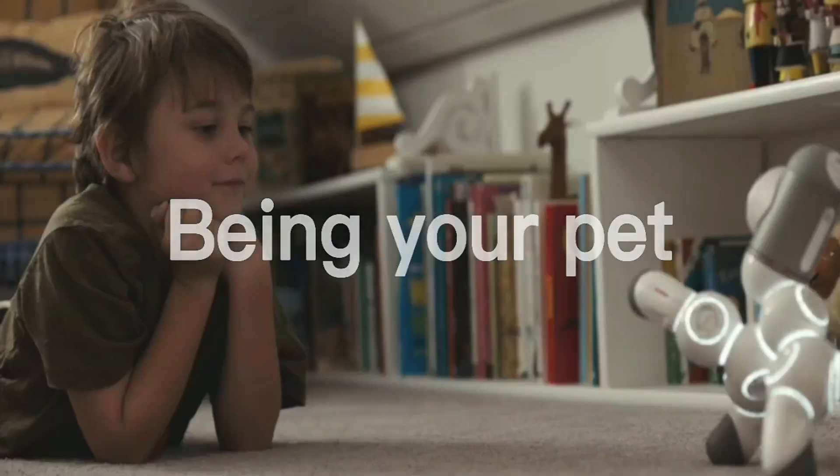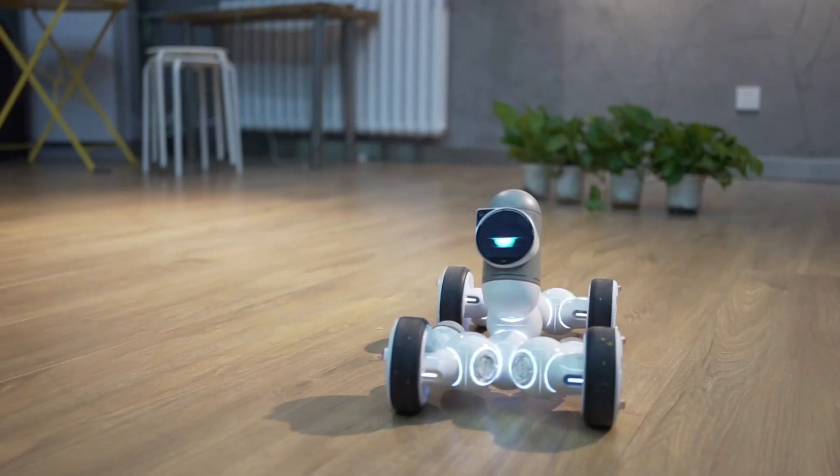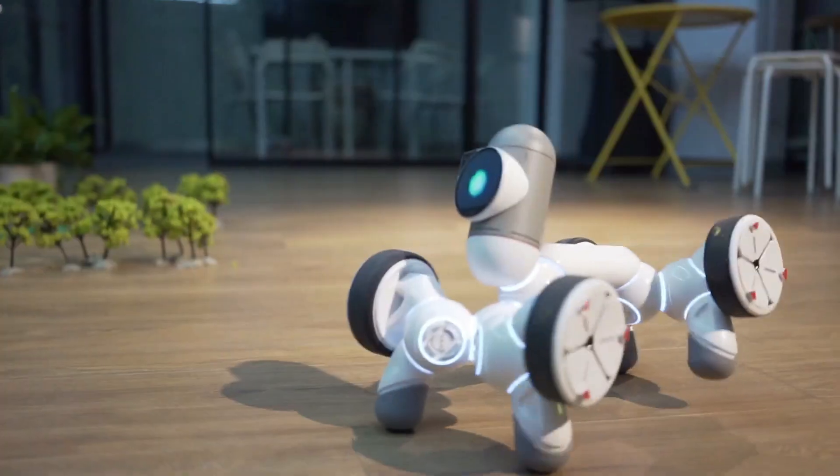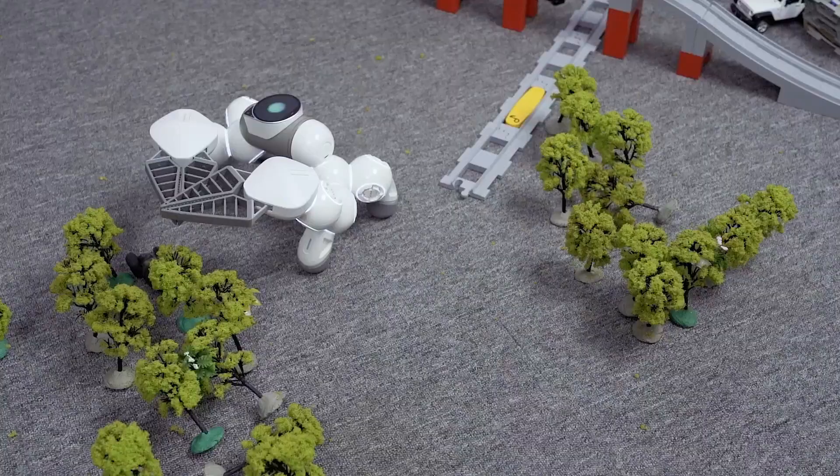You can build your own robot that can do anything you code it to do. This coding robot has been endorsed by Forbes and is trusted by parents, educators, and children worldwide. It can be used in schools, after-school activities, coding clubs, and summer camps.